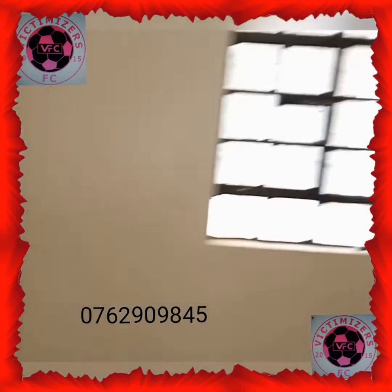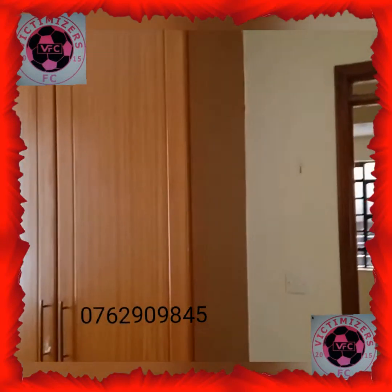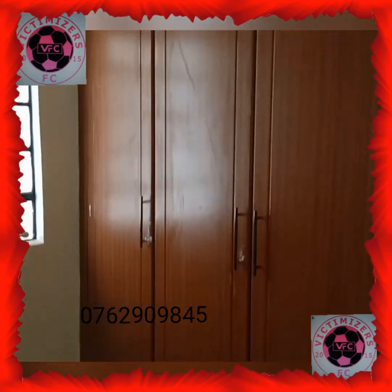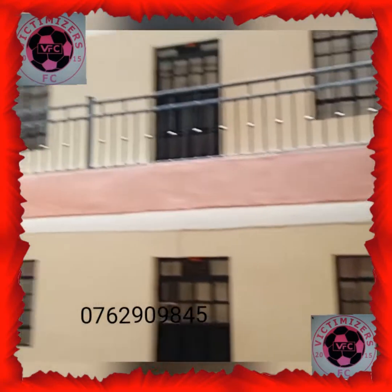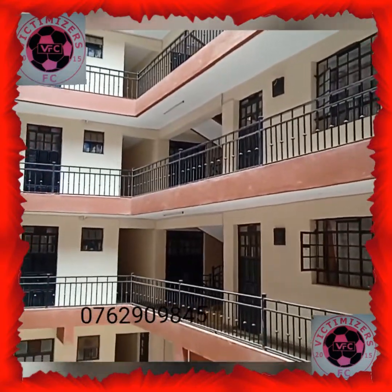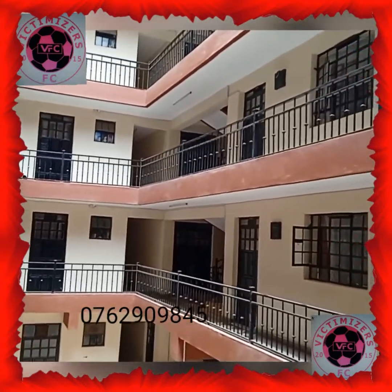There's also plenty of light from outside as well. Now this is how the apartment looks like on the interior side of the apartment.